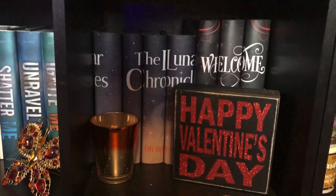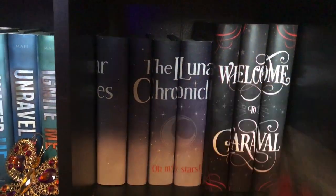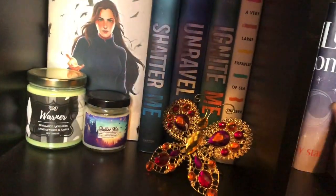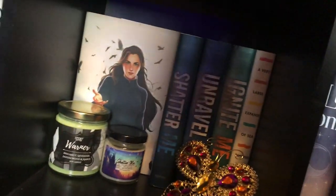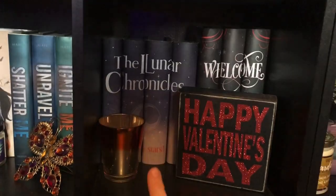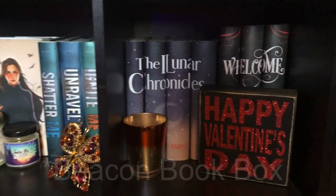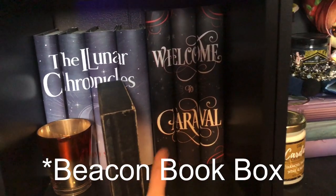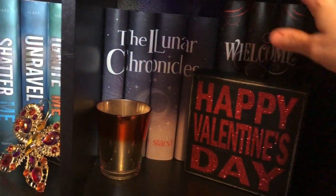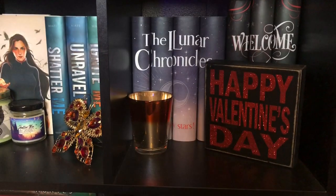Moving on to the next shelf — this has my Lunar Chronicles. I see my Lunar Chronicles books are backwards. These were my special dust jackets from the Bookish Box. And then I have Cinder back there — this is another special edition dust jacket from the Beacon Book Box. Then I just have a little Valentine's Day sign and a little photo candle holder on that shelf.